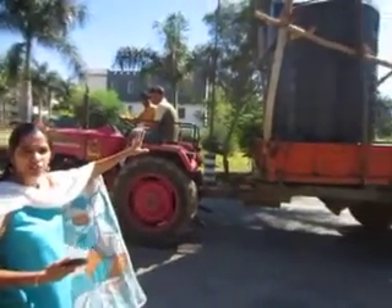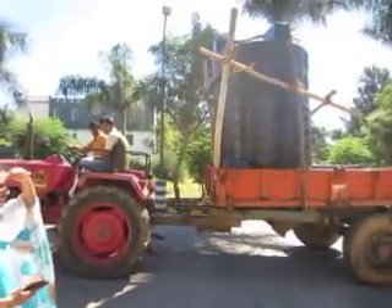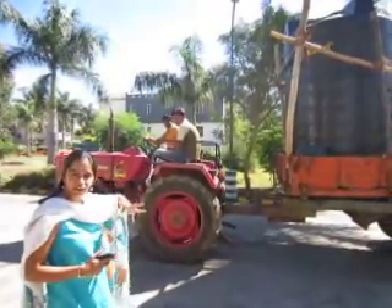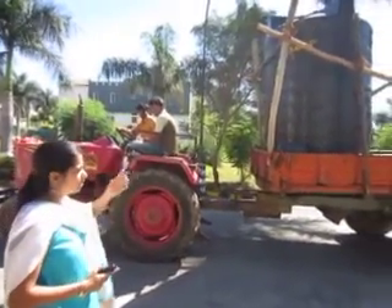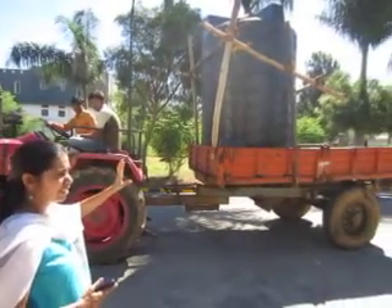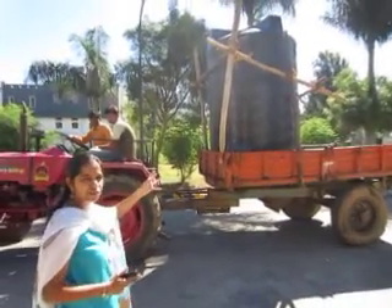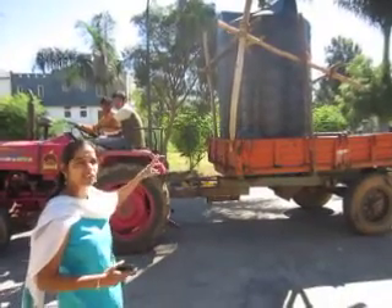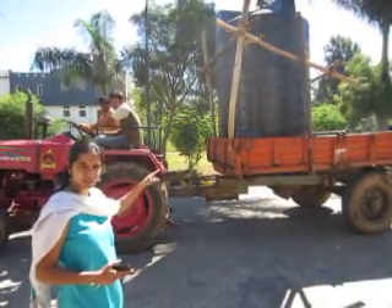We fill our treated water and we transport it to individual homes, basically for them to use for gardening. We have a scheme where about 30 houses have signed up, and they go alternate days to water their gardens with this water.